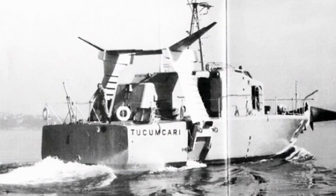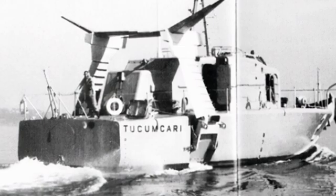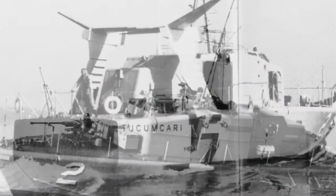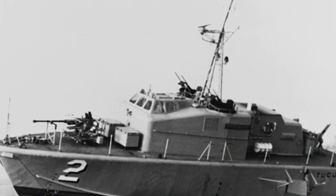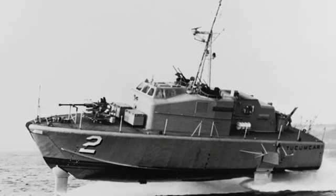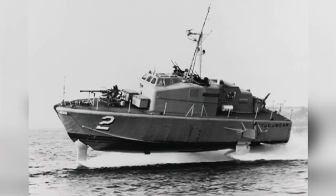The hydrofoil of the Tucumcari included a fixed hydrofoil under the bow and two retractable hydrofoils on each side. When the boat was running at high speeds, the hydrofoils helped lift the entire hull out of the water. The hydrofoils were controlled by computer technology, which was advanced for the time.